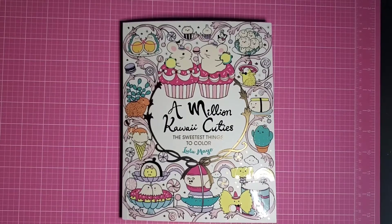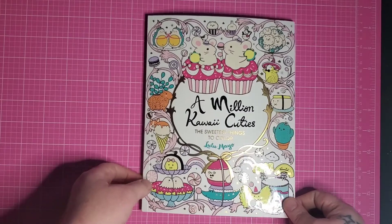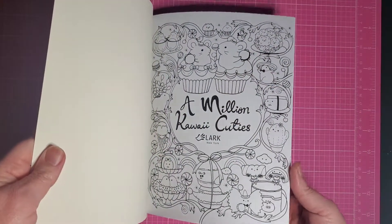Hi, welcome to Pixie's Projects! I'm here today because A Million Kawaii Cuties just came in the mail and I wanted to show it. I guess you can tell I'm a little bit excited, so here we go.